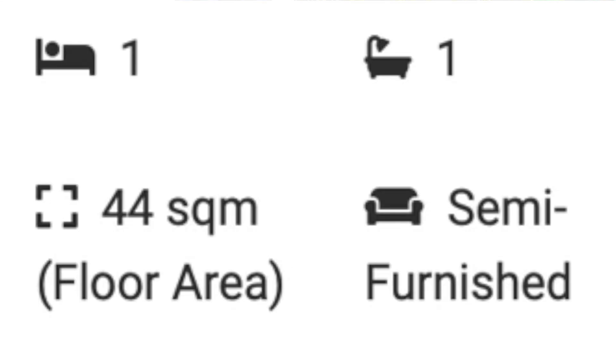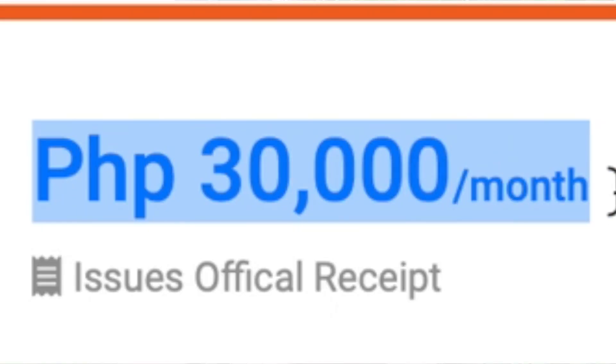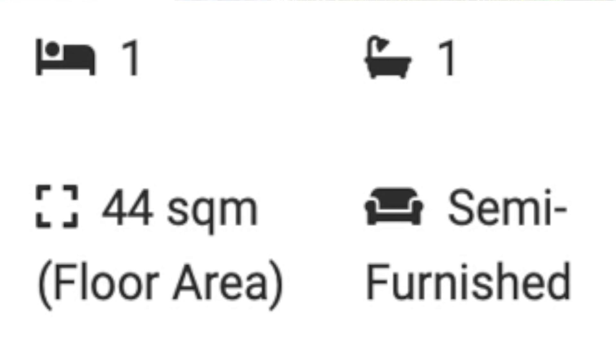Moving on to counter number five, we have a one-bed, one-bath unit at Circulo Verde. This unit would set you back 30,000 pesos or $600 per month. As for space, you're getting 44 square meters or 473 square feet of space.